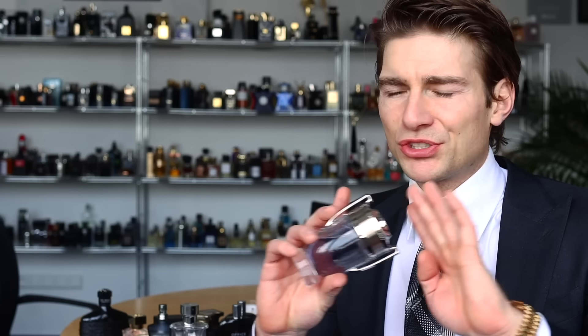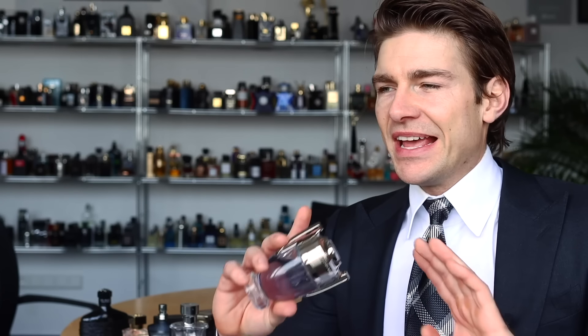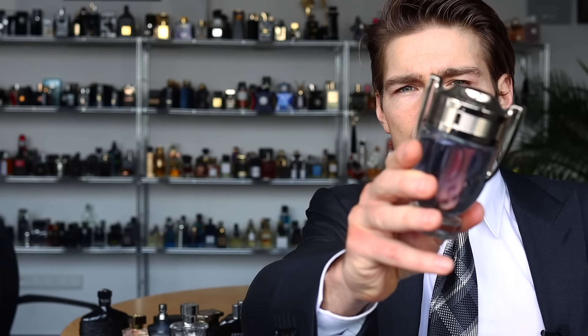Fourth thing you should know: buy the original Invictus. There are so many flankers out there, and besides the Invictus 2016 formulation, the standard original Invictus is still the best version of all the Invictus. So if you buy it, buy the standard original Invictus.